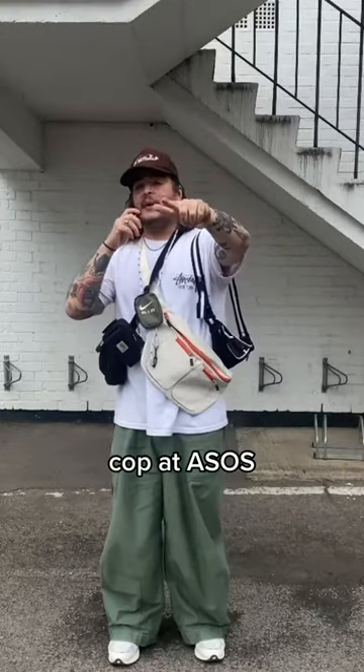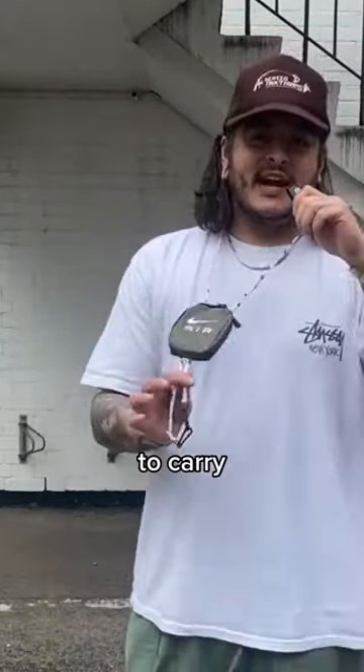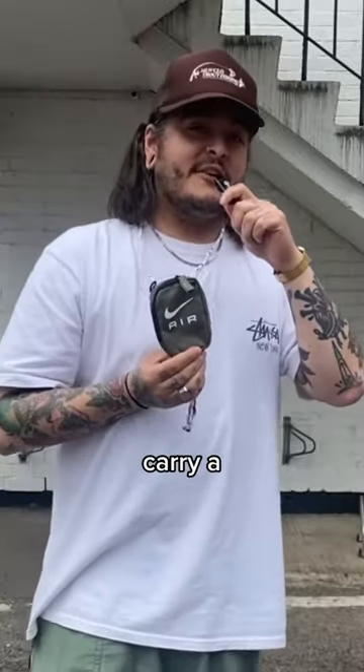Bags — you can cover ASOS right now. Got this Nike Air Lanyard Neck Pouch. It's easy enough to carry, you can also fit your cards in there, and it's even big enough to carry a change, if you know what I mean.